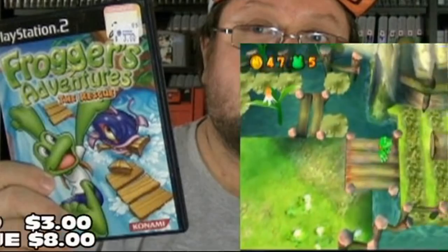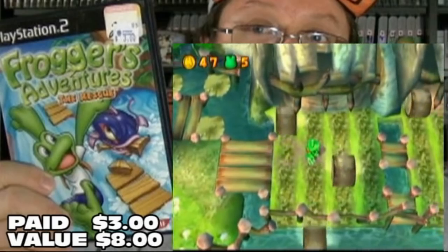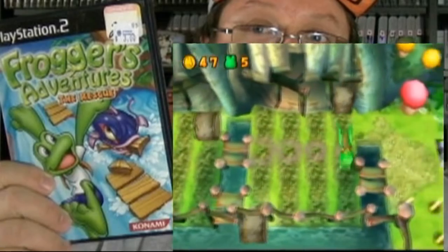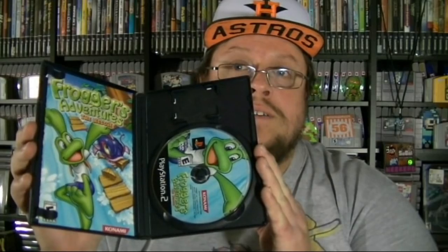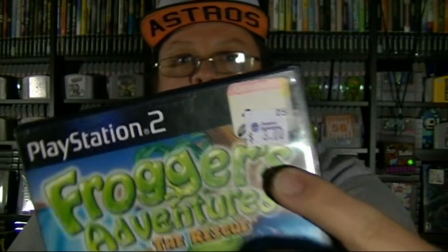Another one that I picked up, I also did not have, and it is also for my collection. It's a game called Frogger's Adventure: The Rescue. Just complete in a box. Apparently it was available at Goodwill, then somebody bought it, then donated it to Desert Industries, and they just put the sticker right above the Goodwill sticker. This game has gotten around.